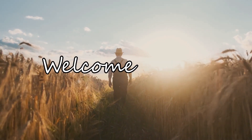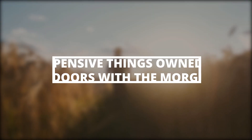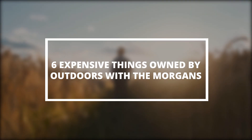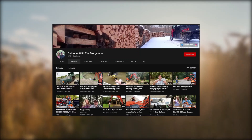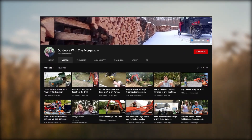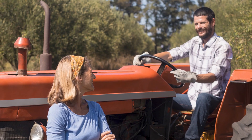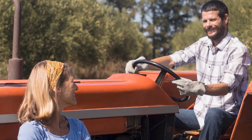Hey guys, I'm Chase and welcome back to Money Matters. In today's video, we shall look at 6 expensive things owned by Outdoors with the Morgans. Outdoor with the Morgans is a YouTube channel that comprises Mike and Melissa. This couple has 4 children and frequently vlog about their outdoor lifestyle in their rural home in Pennsylvania.